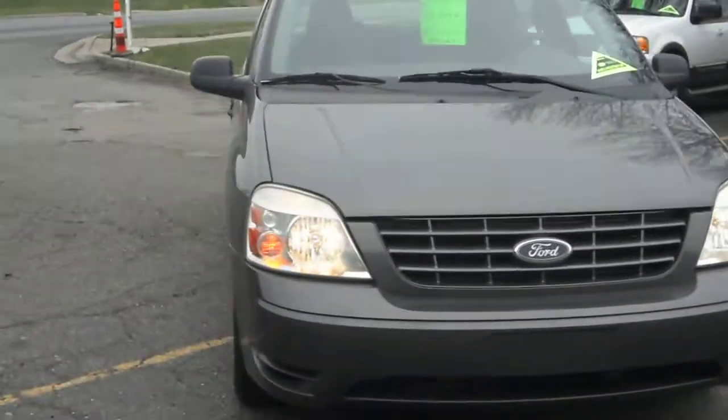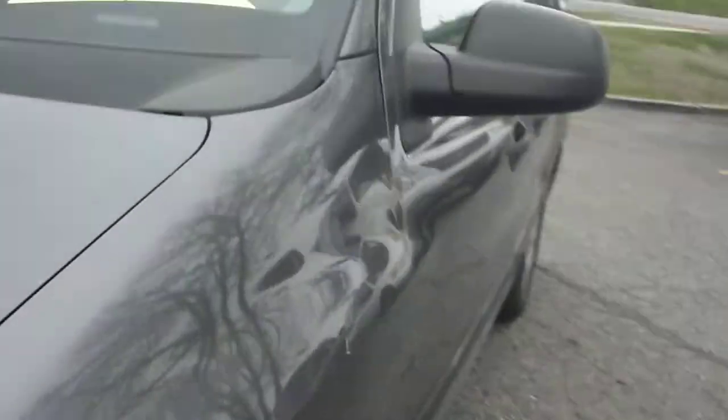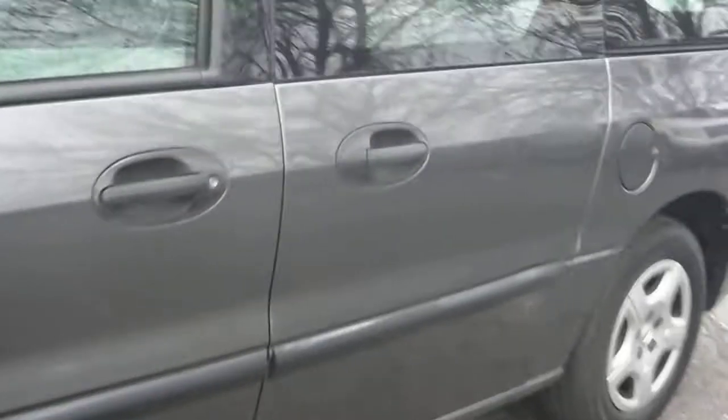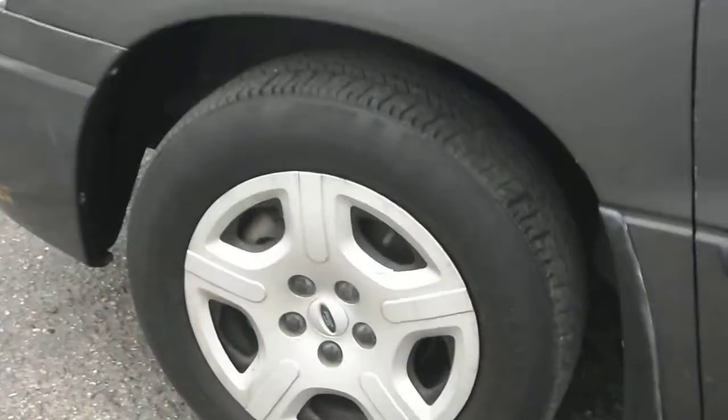I want to get close up to the paint to show you guys the condition of the vehicle. There's no hail. The body is very straight on this clean tight old Freestar, with the exception of a small dent on the sliding door. Nice tires all the way around.